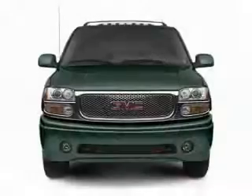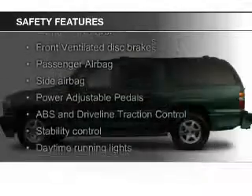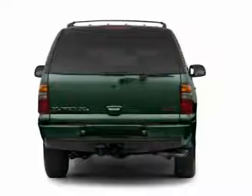Additional features include auto dimming mirrors, dual temperature control, and automatic climate control. Safety was made a priority with these features: fog lights, side airbags, traction control, stability control, and a passenger airbag.